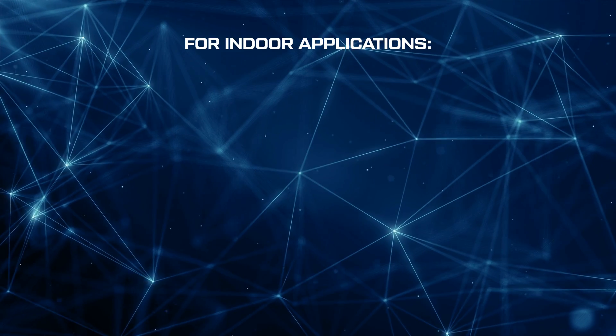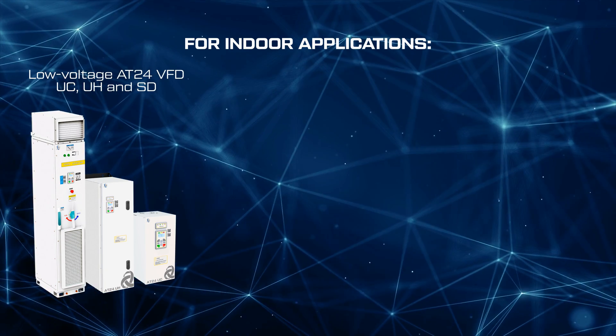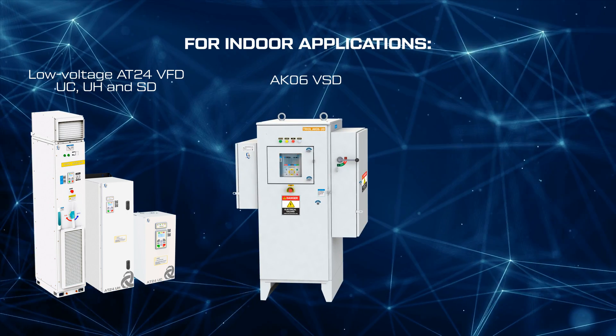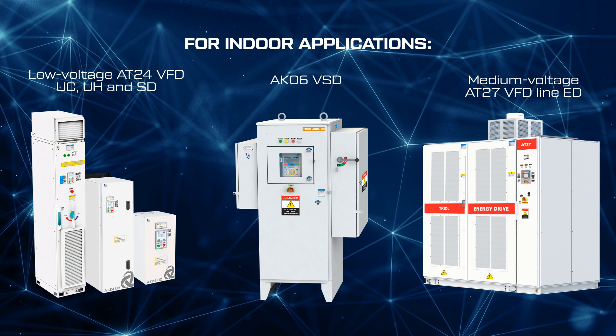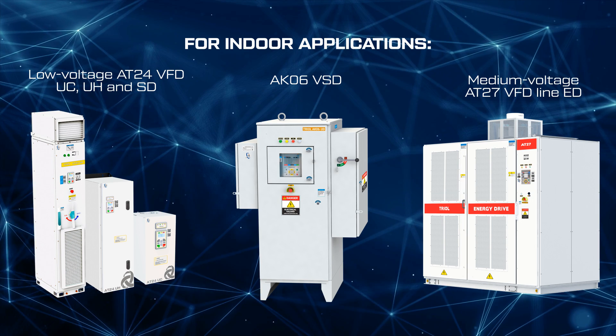For indoor applications, the low voltage AT24 VFD UC, UH, and SD line, as well as the AK-06 VSD and the medium voltage AT27 VFD line ED, are perfect for indoor installation due to their small footprint.